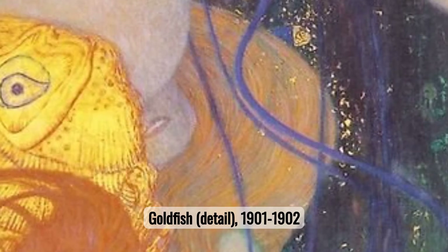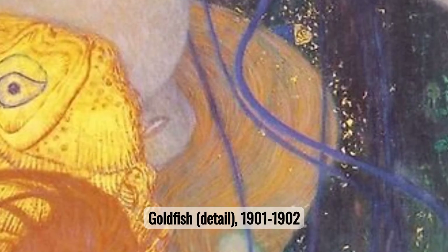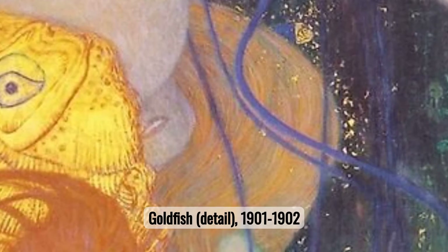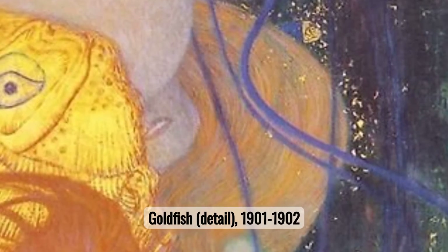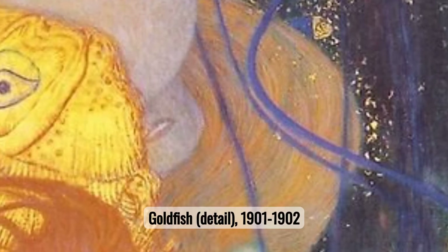Number fifteen: Goldfish. Goldfish is an intriguing work where Klimt challenges traditional beauty norms by presenting a bold, almost defiant subject. The goldfish, surrounded by elaborate decor, symbolizes escape from constraints — a theme that resonates with Klimt's frequent rebellion against artistic norms.